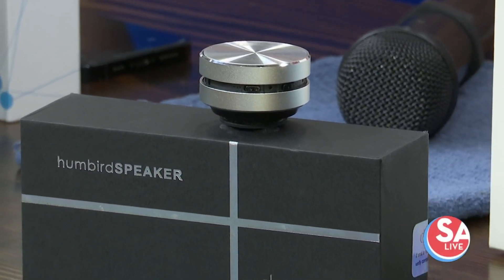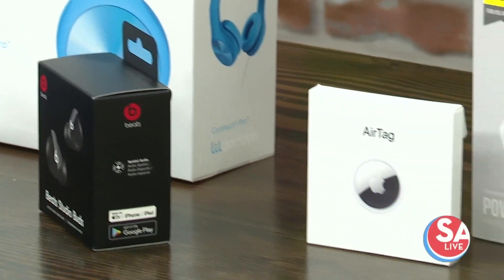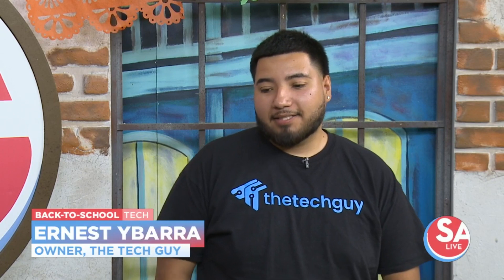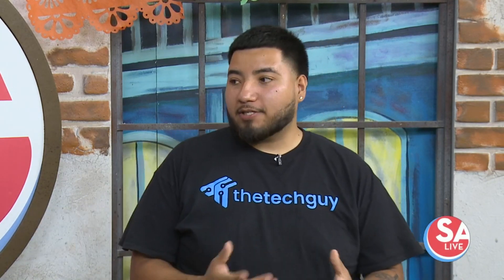Welcome back to SA Live! One of the best parts of going back to school is getting those new gadgets, and Ernest Ybarra, owner of the Tech Guy, is here to show us some tech students might need for the new school year. Good to see you again — thank you for having me back. We definitely have a great tech lineup for back-to-school tech.